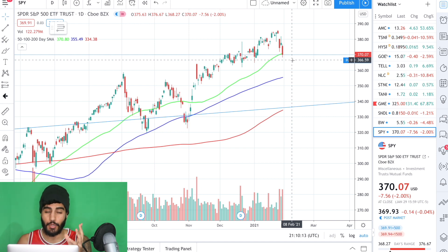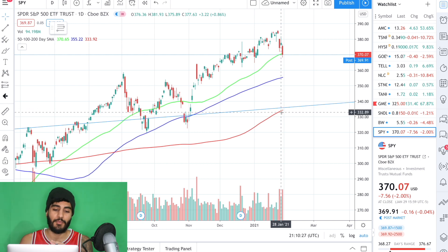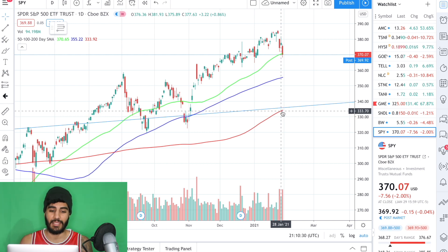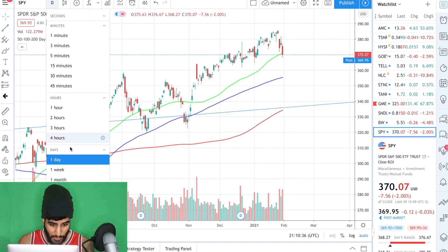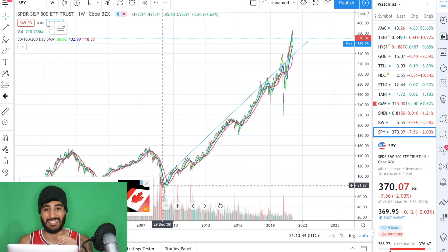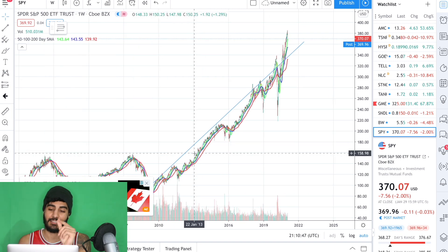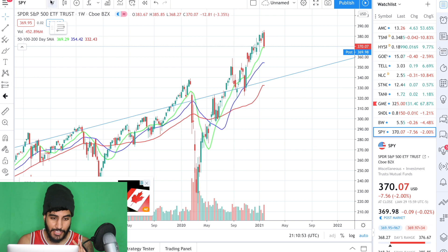This could just be a minor pullback and we could recover next week. What we're looking for next on the SPY is to see if we can hold and bounce off this 100-day SMA. And if we break down from that point, it's going to get a little scarier and then we will most likely test this 200-day SMA, which is also approaching this longer-term trend line that I have on the SPY, which I can show you guys on the weekly time frame. This trend line dates back from the beginning of the bull run in 2008, so this is a very significant trend line. This could be the beginning of the end, but we can't say for sure.